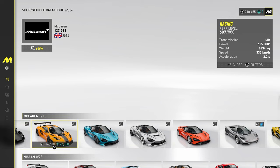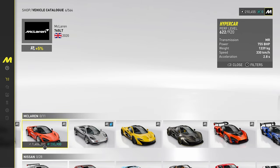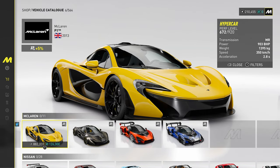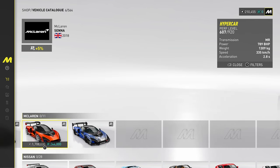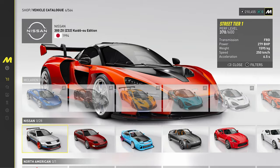McLaren — what we got? We've got the 12C and the 720S. Is that a LT? Yes, the 765LT. We've got the F1. We've got the P1. We've got the Senna as well. The P1 gold line. And then the Senna. So a decent lineup from McLaren.